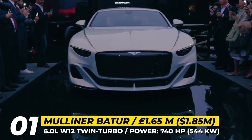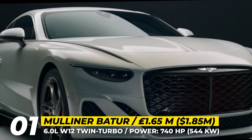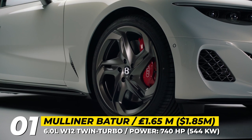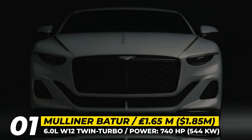The Bentley Mulliner Batur is the latest coach built by the Mulliner workshop, named after Lake Batur on the island of Bali. Unlike the Bacalar Barchetta, this is a hard-top coupe with a production run of just 18 units. It debuts fresh design language but shares underpinnings from the Continental GT.